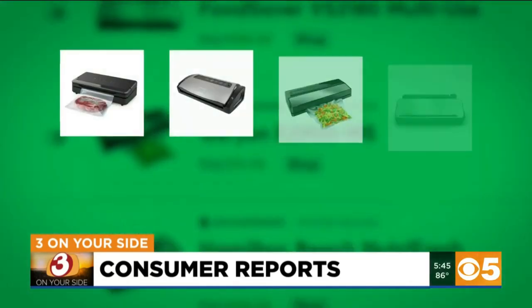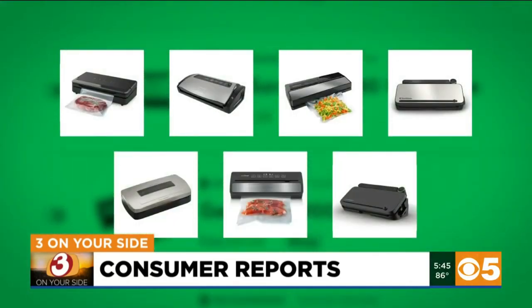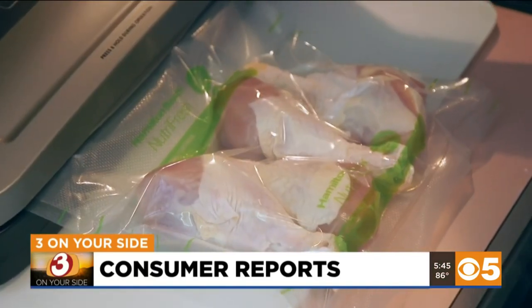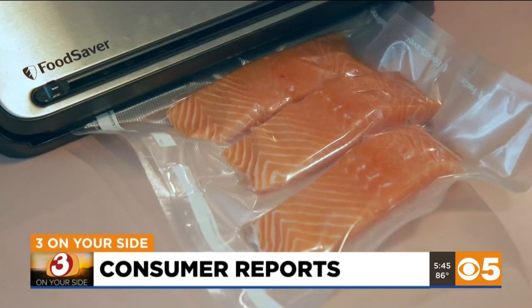Maintaining the quality of your food reduces waste. Consumer Reports tested seven vacuum sealers ranging from $60 to $180. They work by removing the air from a bag, then fusing the top along a heated strip to create an airtight seal.